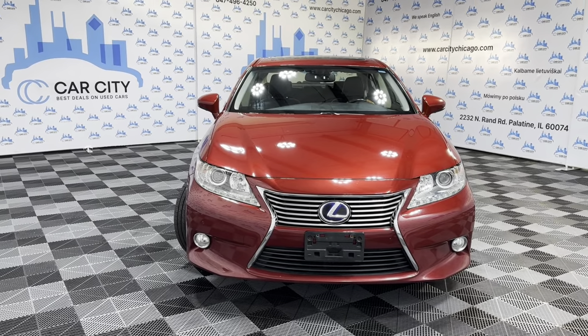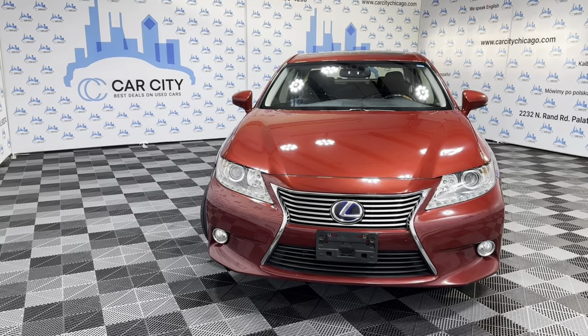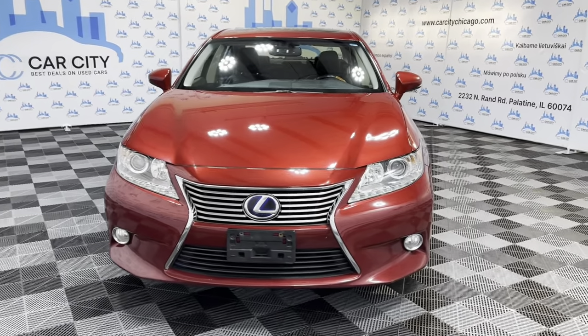Hey everybody, welcome to Car City Inc, a used car dealership out of Palatine, Illinois. Here's another new arrival at our store — a beautiful 2013 Lexus ES300H Hybrid.